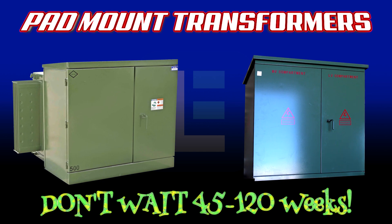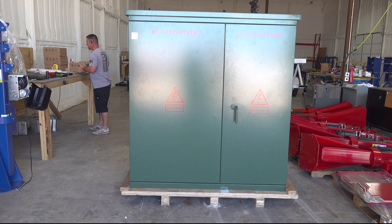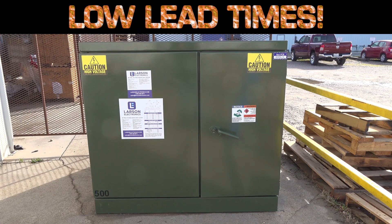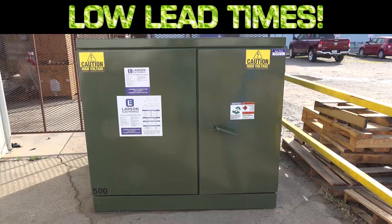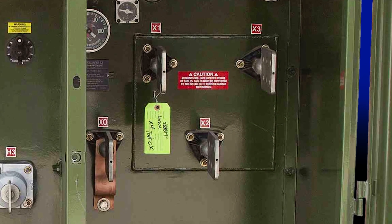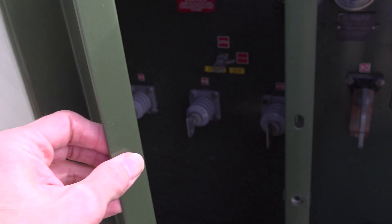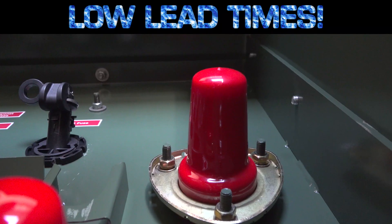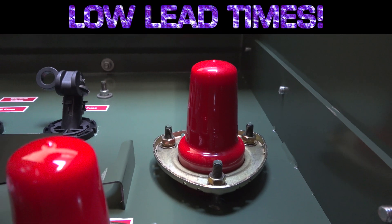Long lead times for three-phase pad mount transformers can delay construction projects for months or years, resulting in costly losses and high vandalism risks. The reality is that you can't start operations in a new building without power, which is why supply chain disruptions for pad mount transformers is such a problem.